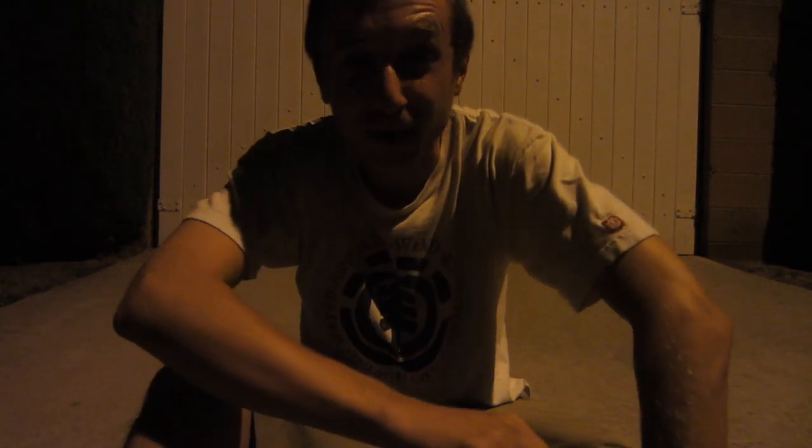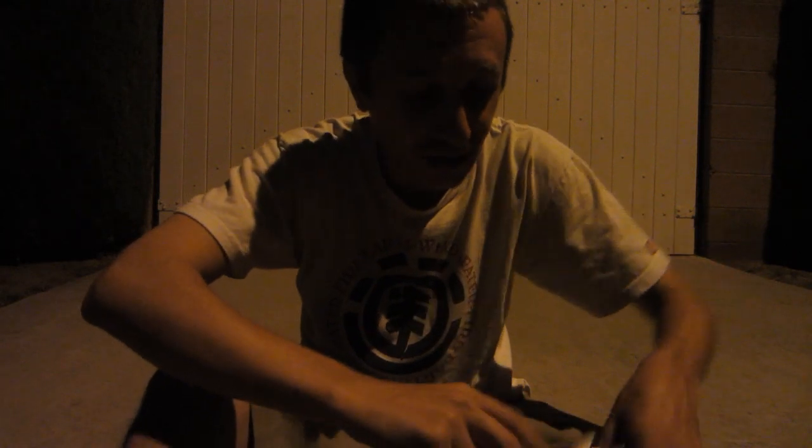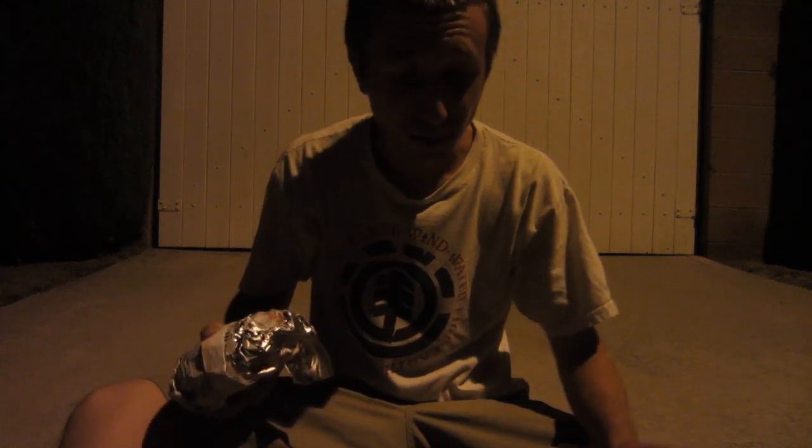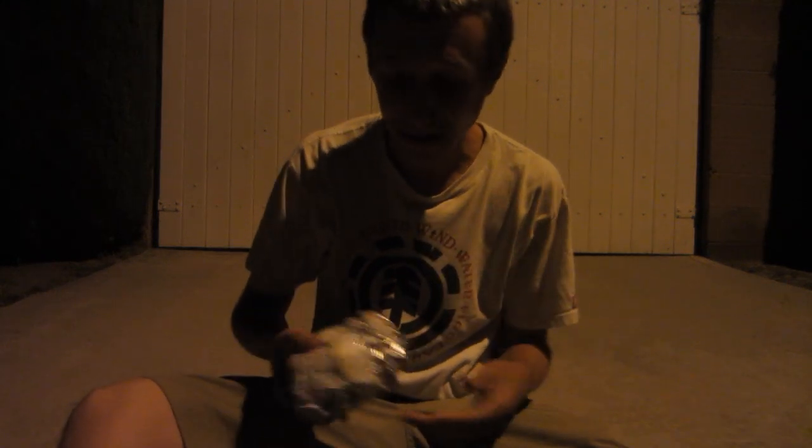What up everybody? Episode 39 of Grubbin' Good, coming to you curbside — the side of my house. I'm doing a review on Arby's chicken cordon bleu sandwich. I'm not sure if it's one of their new sandwiches, but they're doing a little promotional advertisement thing on it right now.